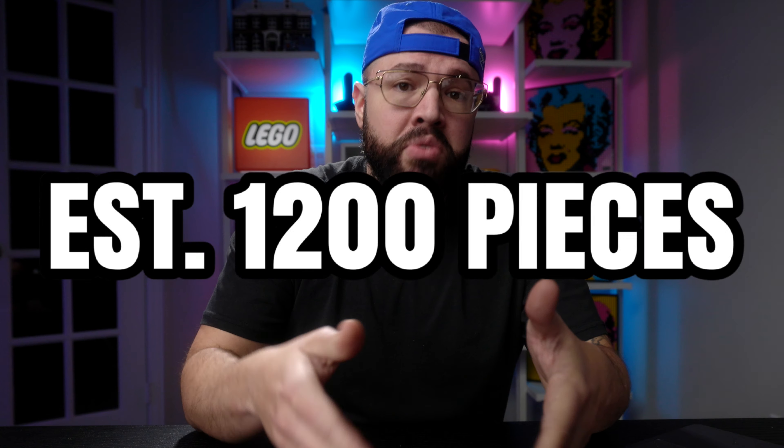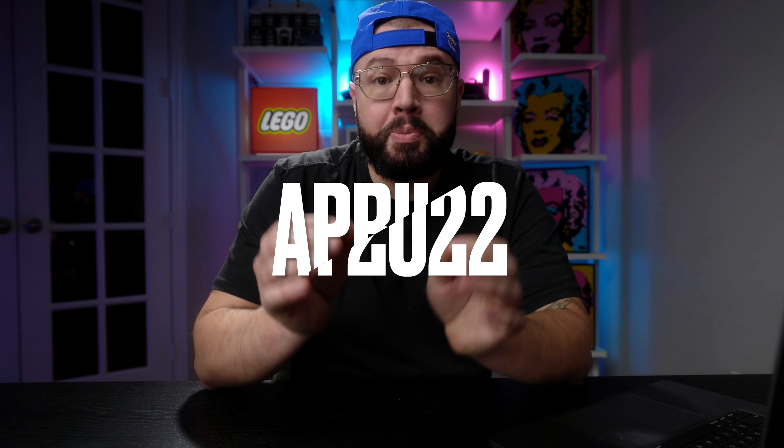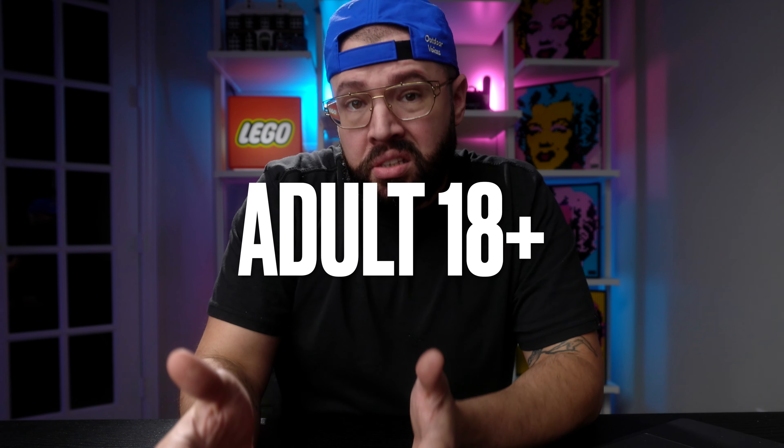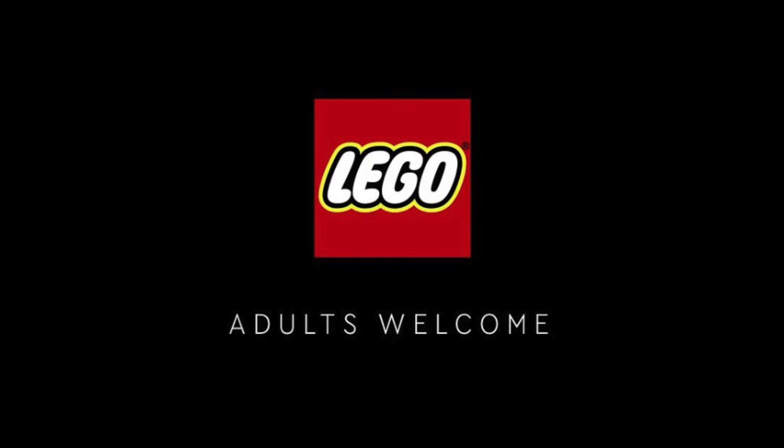The rumored piece count for the set is around 1,200 pieces, which will retail for $100. What's also cool about this rumor is that we get a specific release date — April 25th of 2022. Another detail is that it's rated 18+, which means we're going to be getting that classic adult black-themed box art.